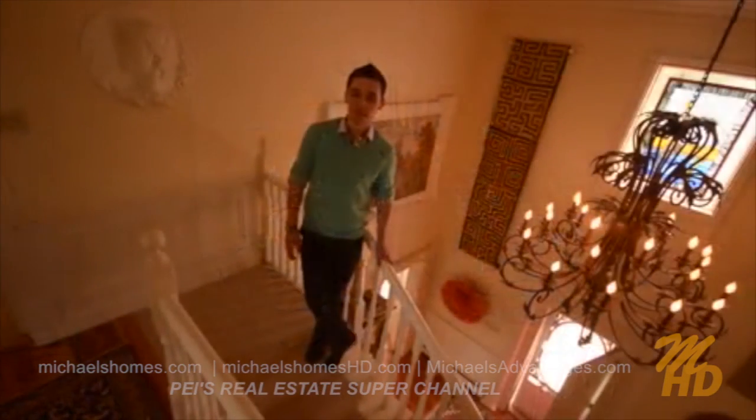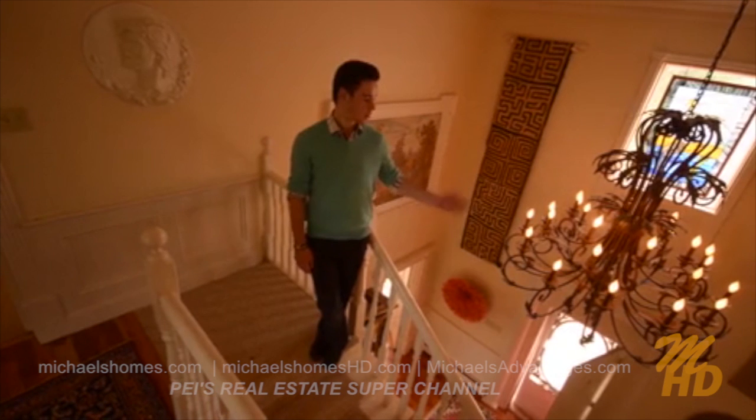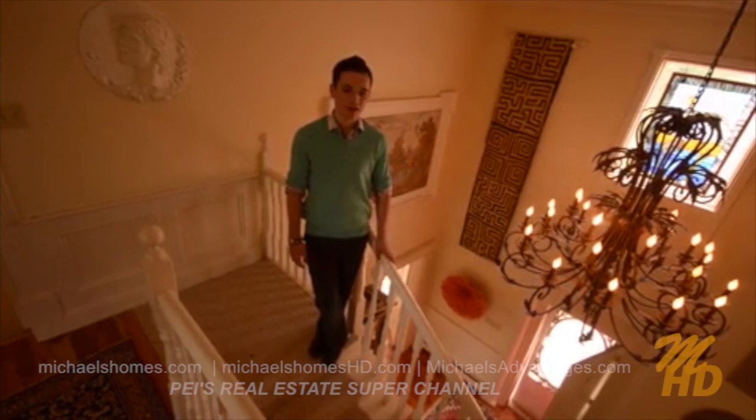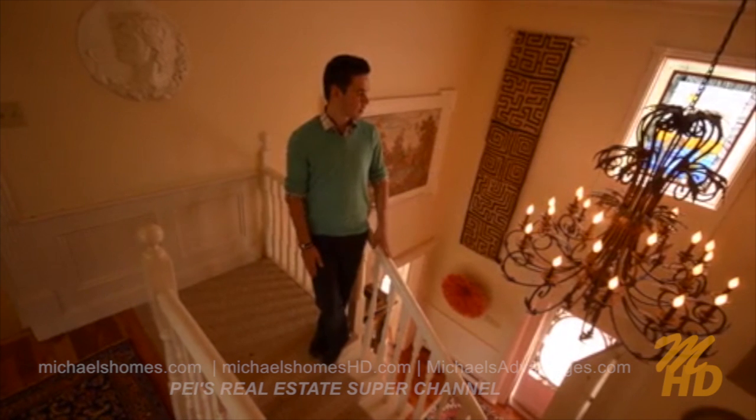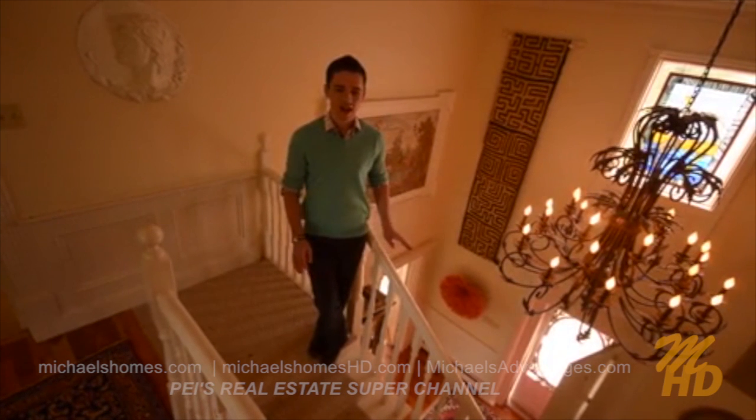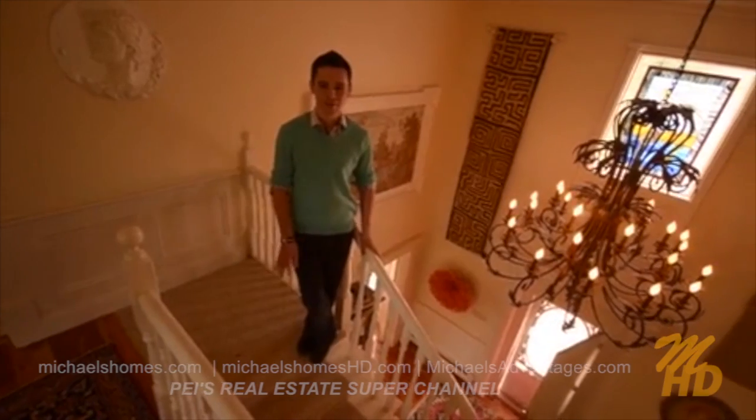One of the best features of this home is the imported chandelier that Ted has brought in. It's about five feet across and about seven feet tall. It is an absolute beauty that you cannot miss.